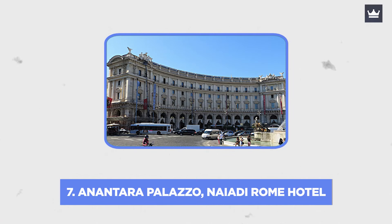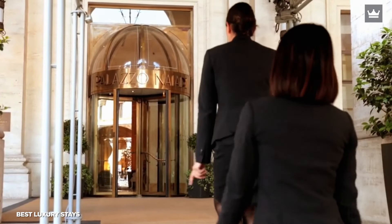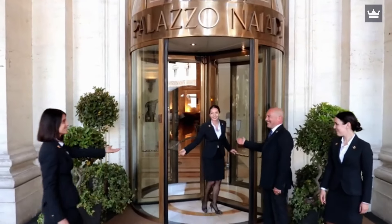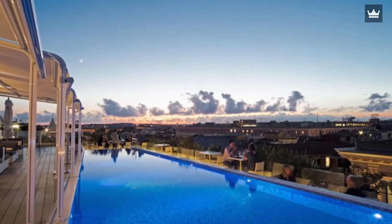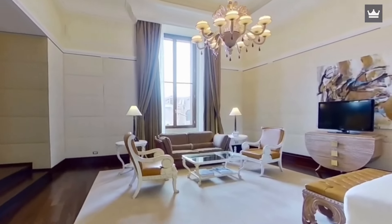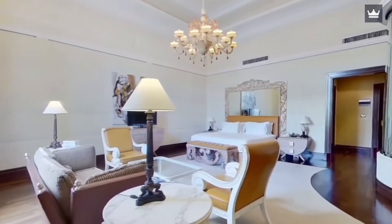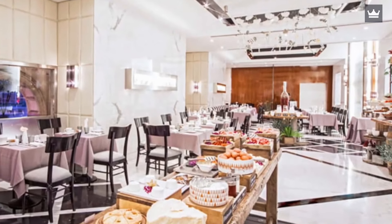Number 7: Anantara Palazzo Naiadi Rome Hotel. The Anantara Palazzo Naiadi Rome Hotel has a tranquil atmosphere and a top-notch spa that is ideally situated with views of the famous Diocletian baths. It gives the impression of being a luxurious retreat in the heart of Rome. This resort, which was once owned by the NH Hotel chain, was recently taken over by the luxury Thai brand Anantara, and what a transformation it went through.